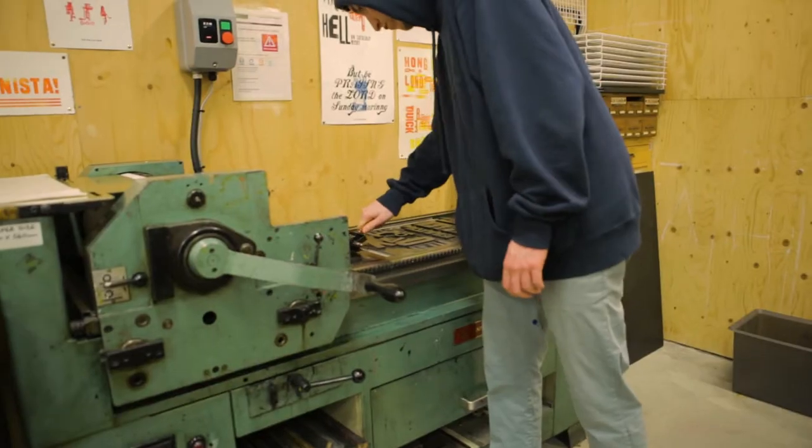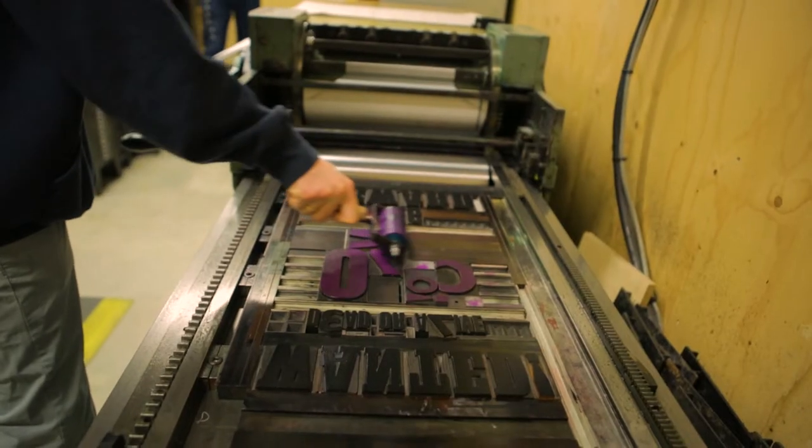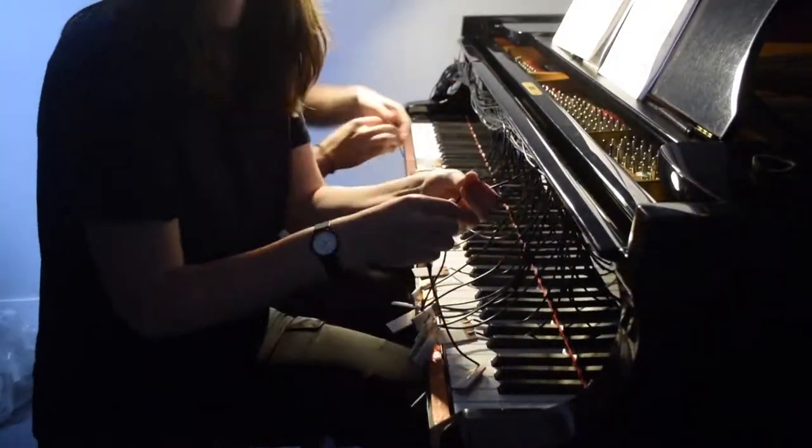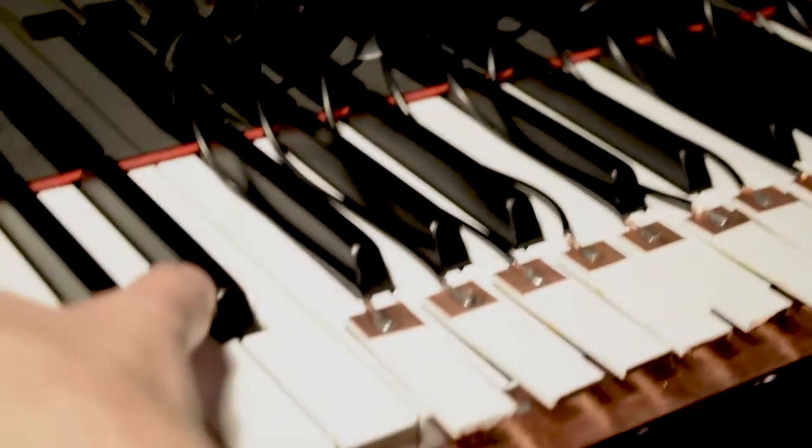Printing of all types — we have things like letterpress facilities, bookbinding, film, photo, sound studios — pretty much anything you'd need as a creative practitioner.